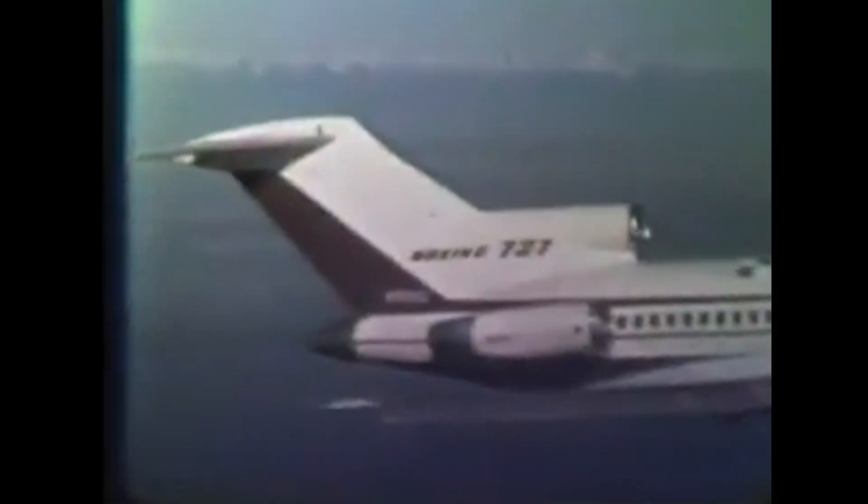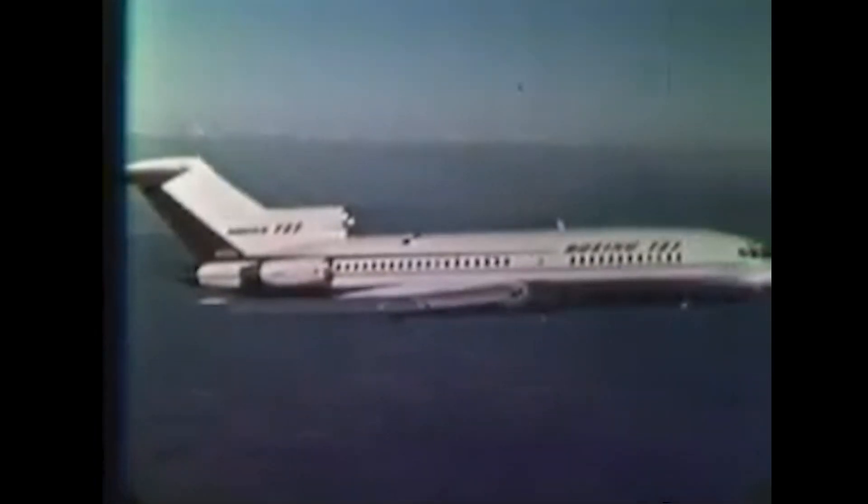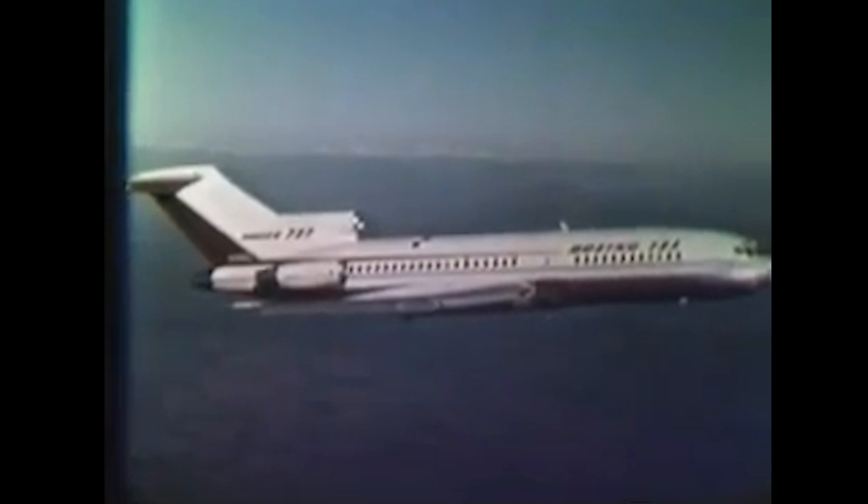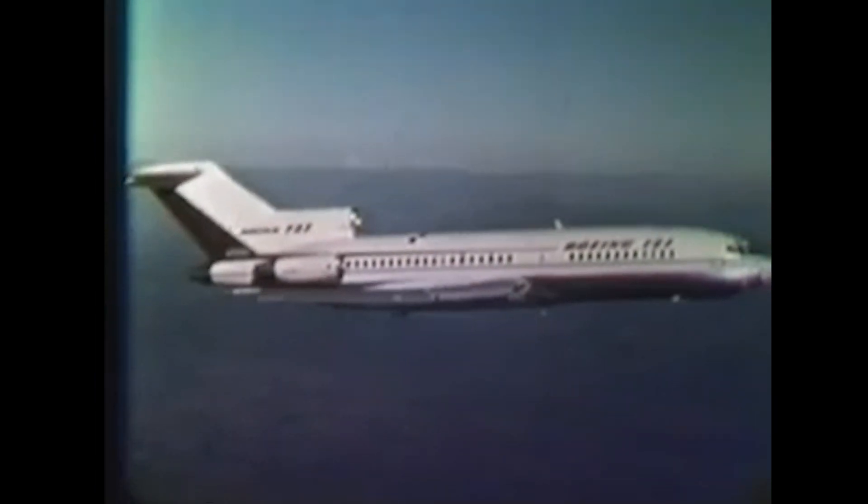Boeing answered that call with the 727 — a sleek, innovative, and versatile jetliner that shaped the entire future of aviation. To understand the origins of the Boeing 727, we need to go back to the late 1950s and early 1960s. Jet travel was revolutionizing the airline industry, with aircraft like the 707 and the DC-8 bringing long-range, high-capacity service to major airports.